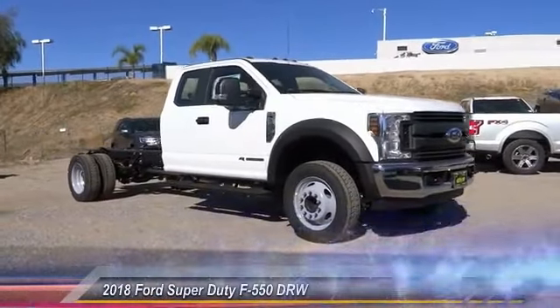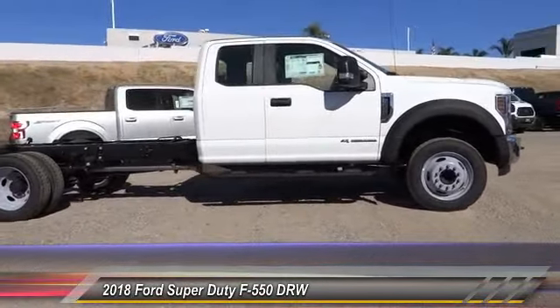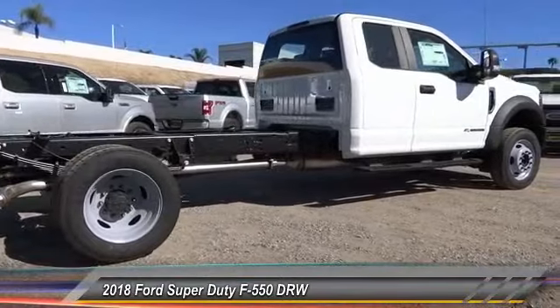The 2018 F-550 Super Duty. The Ford Super Duty F-550 is a real work truck built with Ford tradition for reliability, safety, and comfort. This heavy-duty work truck is ready to tackle the most demanding job.